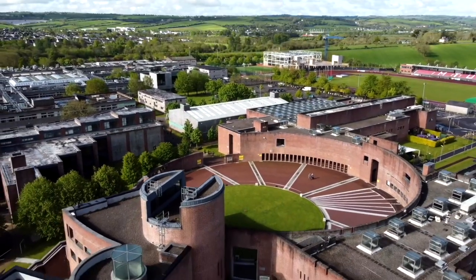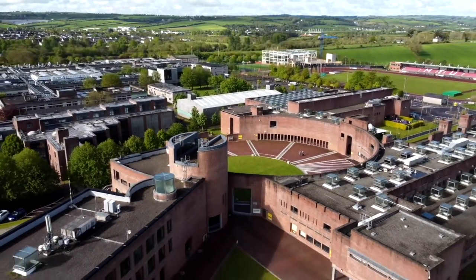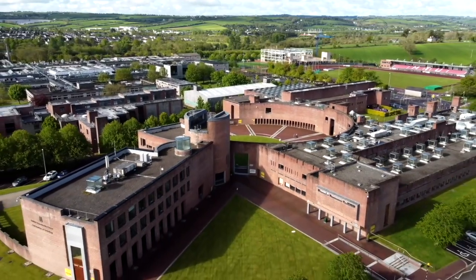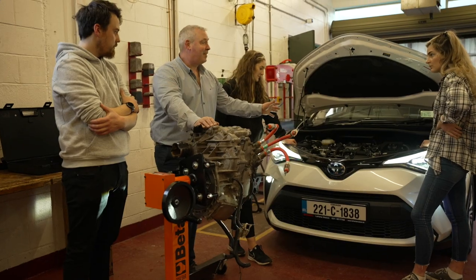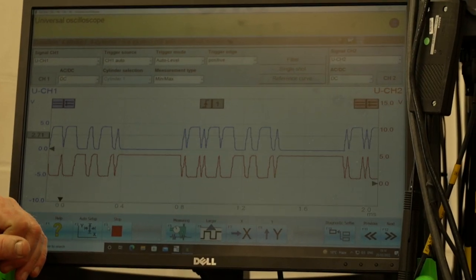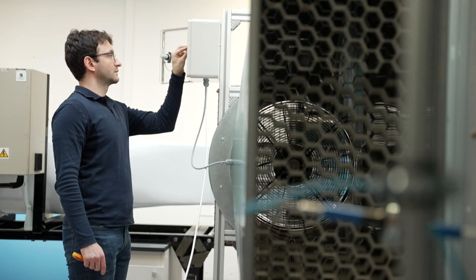Here in MTU we're very passionate about sustainability. In the Department of Process, Energy and Transport, we deliver programs on sustainable energy engineering and automotive technology and management. In sustainable energy engineering we're very focused on thermodynamics, mechanics, and renewable energies, looking at hydro energy, ocean energy, wind energy, and solar energy.